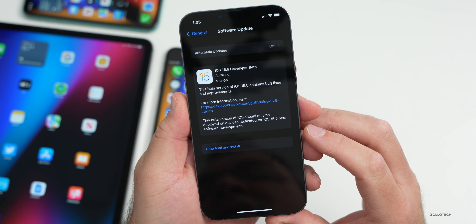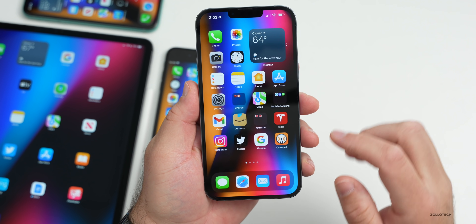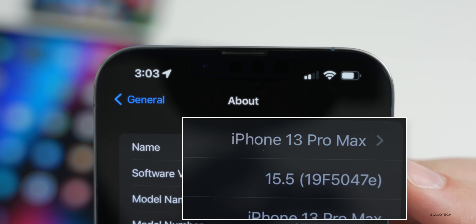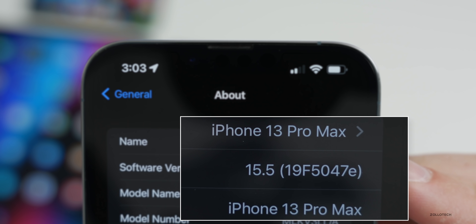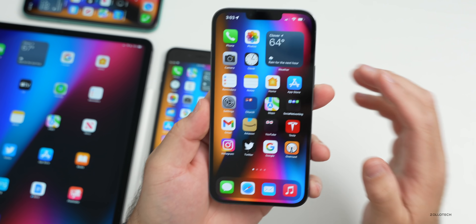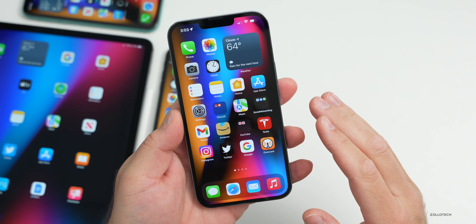Let's take a look at the build number and talk about what's new. Going to Settings, then General, then About, you can see the build number is 19F5047E. This is our first beta in quite some time and there are some changes in it.